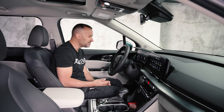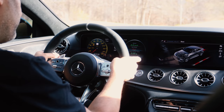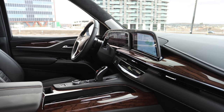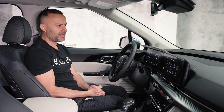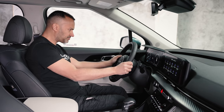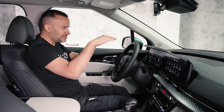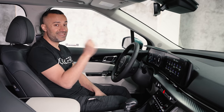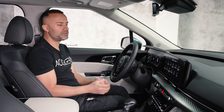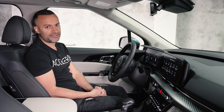On the SX trim you get a 12.3-inch digital cluster and a 12.3-inch infotainment screen — one big seamless piece. The pixelation is clean and there's no lag at all. It gives Mercedes-Benz vibes and is similar to the Escalade setup but more subtle. It sits just below the top of the dash so it doesn't block your forward sightlines. The front windshield is also heated — a Range Rover / Land Rover feature that's now available at this price point.